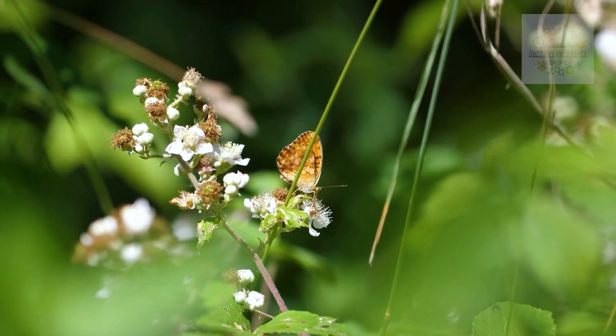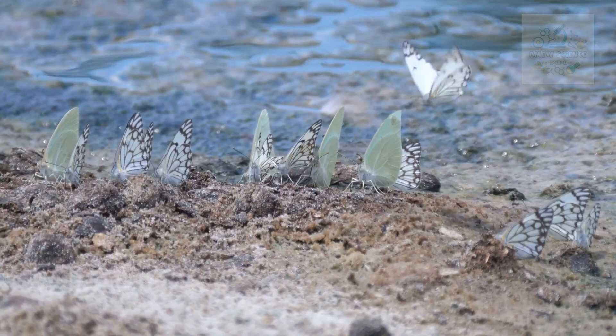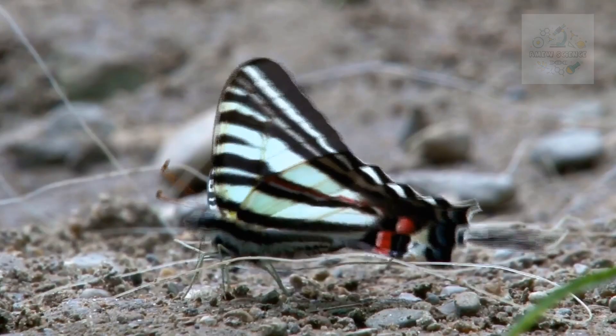The metamorphosis of a butterfly serves as a powerful symbol of change, growth, and resilience — a reminder that even in the face of challenges, transformation can lead to beauty and new beginnings.